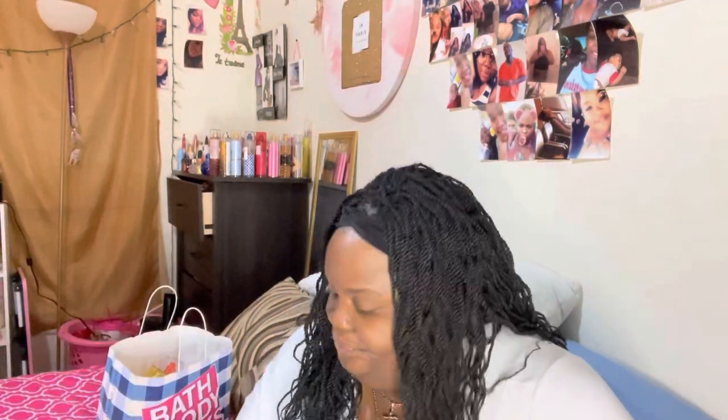I get some of my wigs from Amazon — this is my third one. The first braided wig didn't look like the picture so I threw it away. The second was a dreaded wig that I loved and still have. Now I have this new wavy one and I'm gonna try it out and tell y'all what I think.